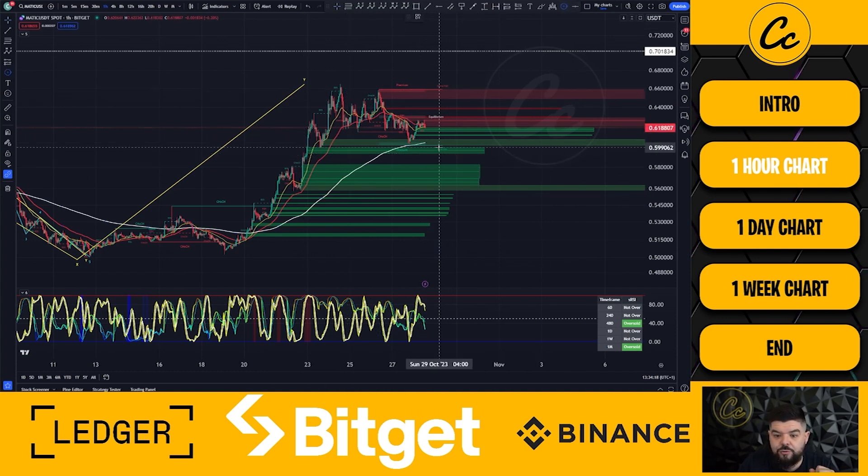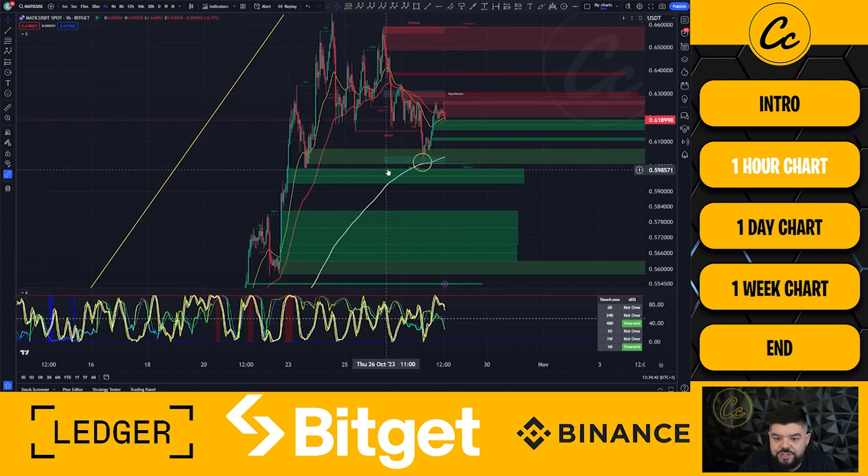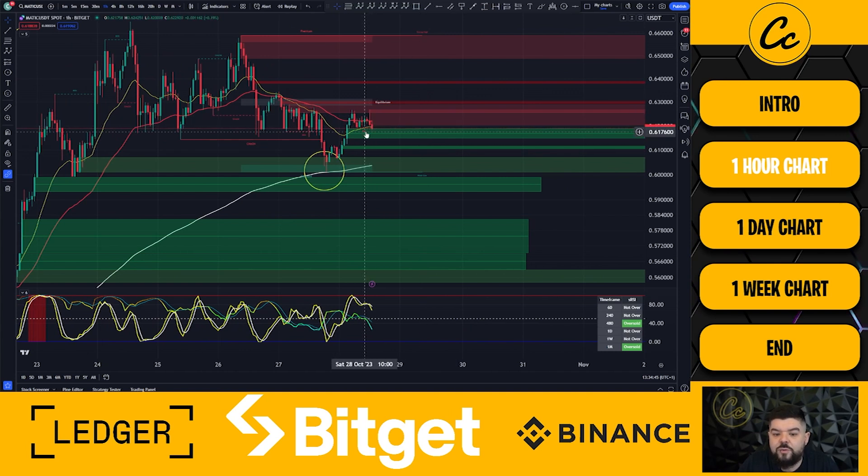Looking at this through the lens of smart money concepts on the one-hour chart, we do have a weak low and a strong high. Smart money concepts by itself is not expecting this to push any further upward. We can see we are trading above the 200 EMA. Previously around 8 o'clock last night UTC+1, we came down to test the 200 EMA and bounced. Zooming in, we are currently ranging between the 21 and the 50 EMA on the early chart.